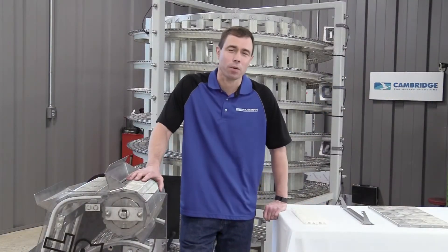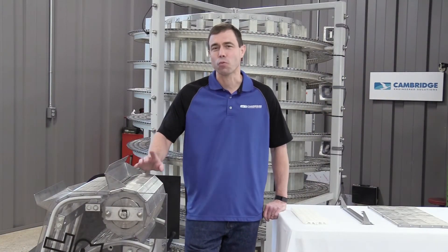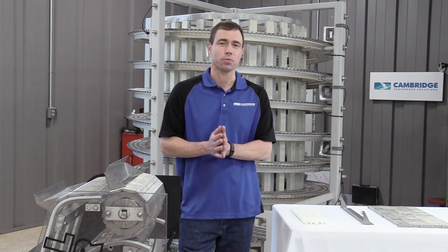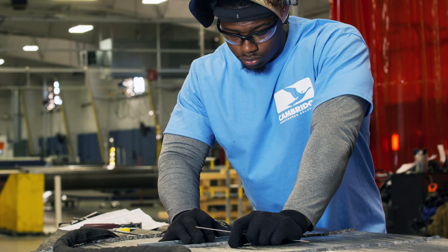Last year, Cambridge was acquired by Rexnord Corporation. The great thing about that is we can come into your facility. Being a part of the Rexnord team, we have metal conveyor belting and plastic conveyor belting, so we can look at your application and figure out what's the best thing for you.